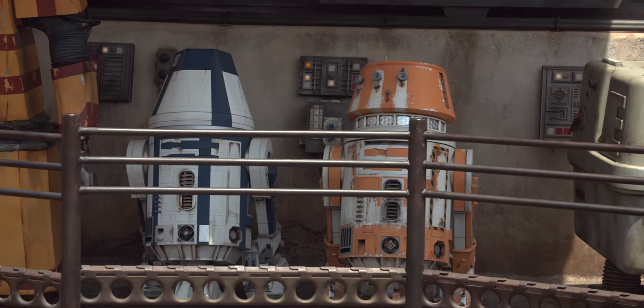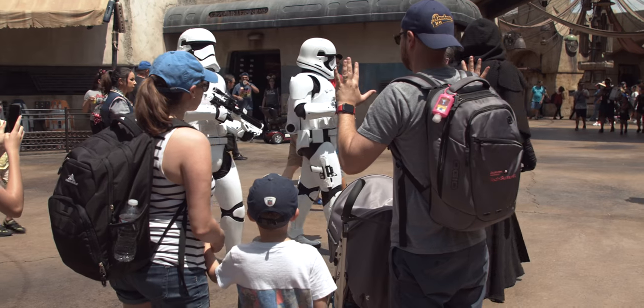They knew Galaxy's Edge was opening. We kind of ran as fast as we could and it looks amazing. It's open to the public now. It looks like you are on a galaxy far, far away.